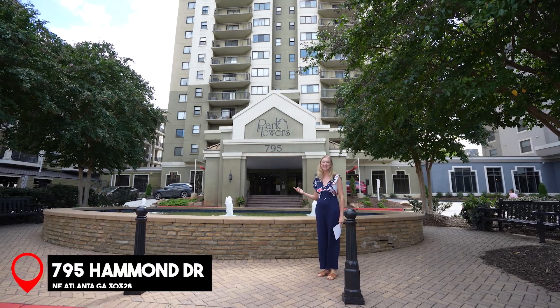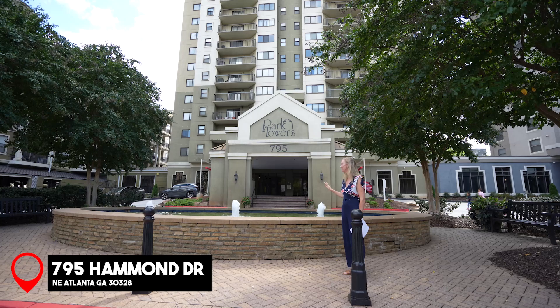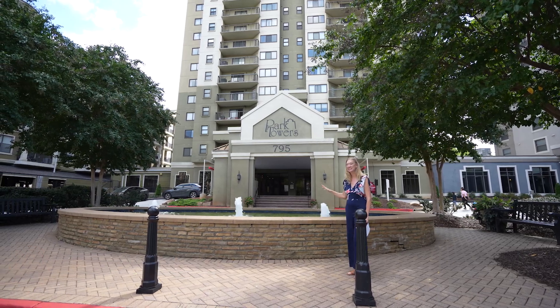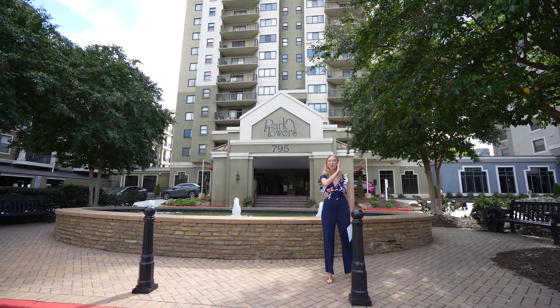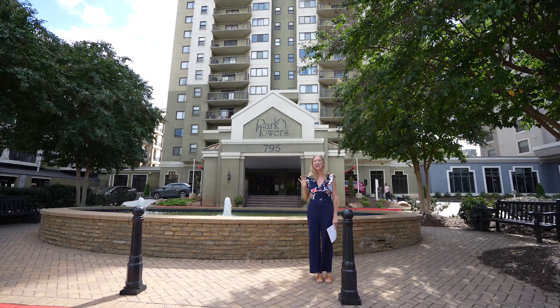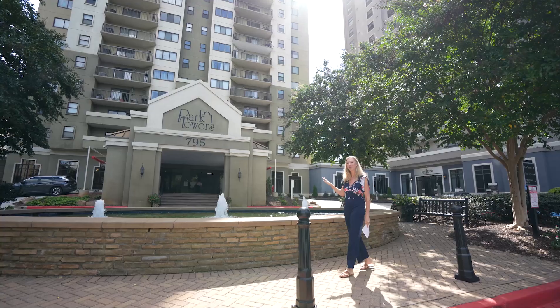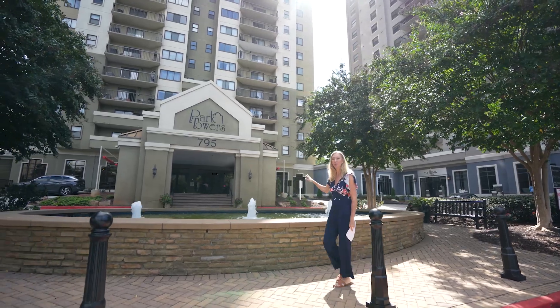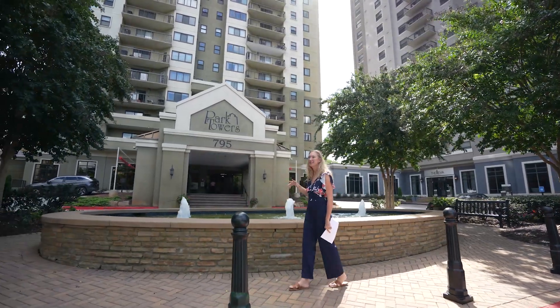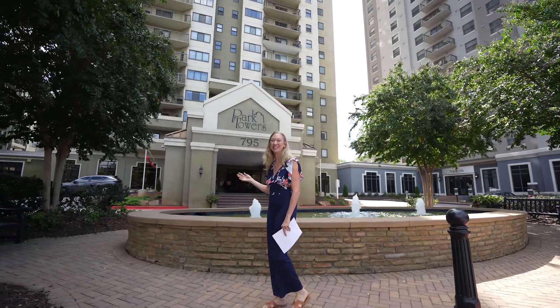Welcome to 795 Park Towers. From the moment you pull up to the porte-cochère, you're greeted by the bubbling fountain, the twin tall towers, and views over the King and Queen building in Sandy Springs, which immediately gives a feeling of elegance and luxury. As you walk through the glass doors into the marble-laden lobby, this is the perfect start to your life here at home at Park Towers in Sandy Springs.